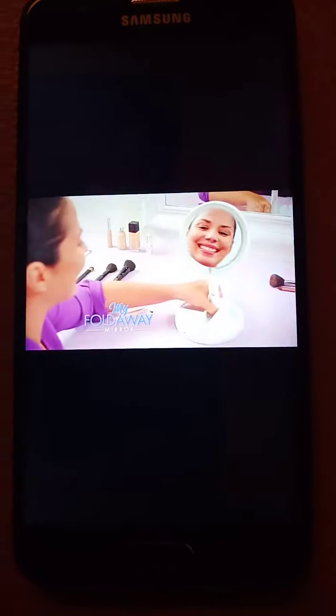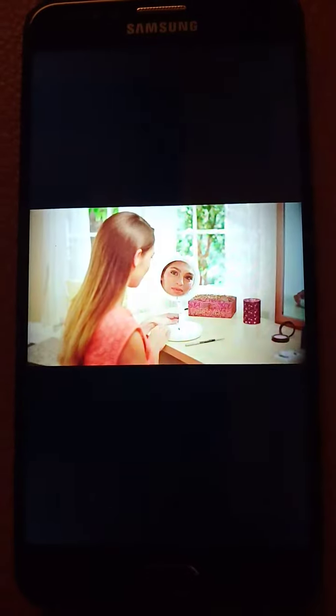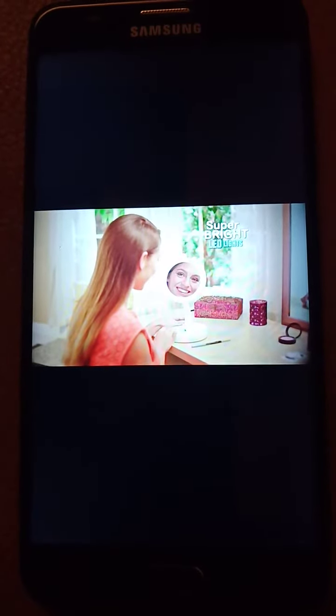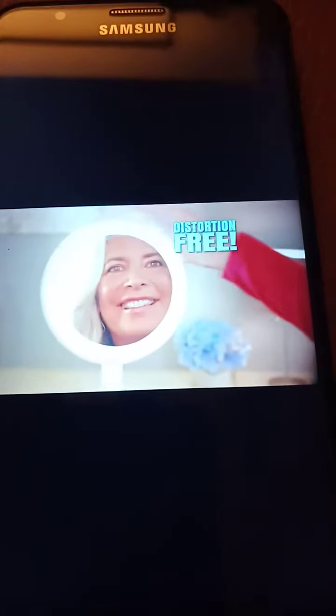Meet MyFoldAwayMirror, the lighted double-sided vanity mirror with 10x magnification. MyFoldAwayMirror features super bright LEDs on both mirror sides for picture-perfect illumination. Plus, it's full-frame distortion-free, so you can see your face naturally. Then rotates to a powerful 10x magnification on the other side.